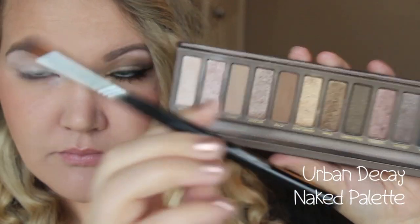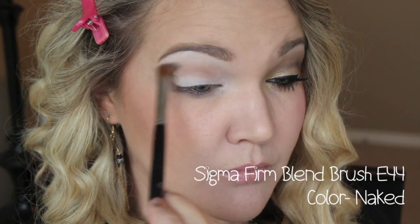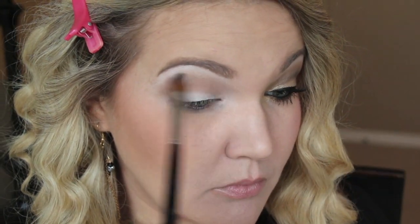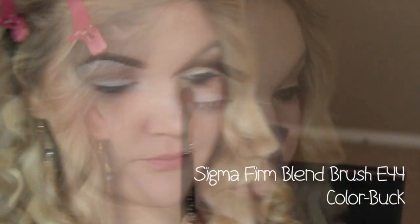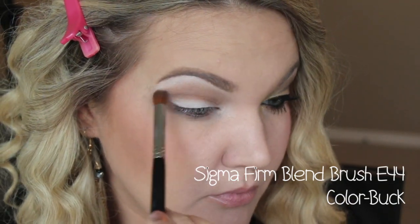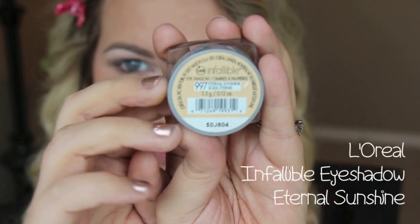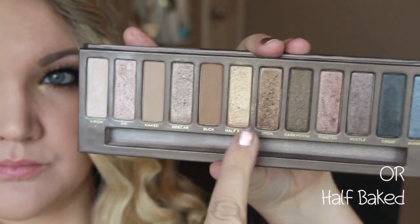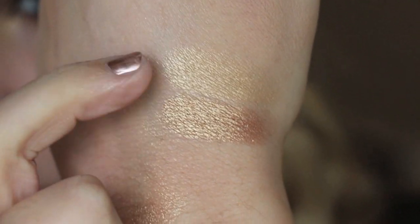Now we're going to go into our Urban Decay Naked Palette and using the color Naked, I'm just going to run this through my crease with the Sigma Firm Blend Brush from their Perfect Blend Kit. I love this color — it's the perfect transition color. On that same brush I'm also going to take Buck, which is a little bit darker and a little more reddish tone, and run that through the crease. Now I'm going to take this L'Oreal Infallible Eyeshadow in Eternal Sunshine — or if you want to use Half Baked from the Naked Palette you can do that. Eternal Sunshine just has a little bit more of a white gold quality, so I'm using that.